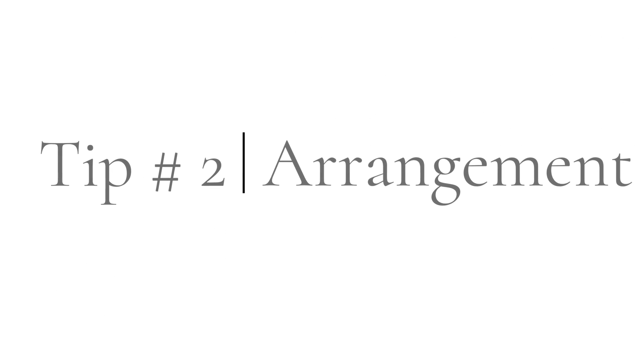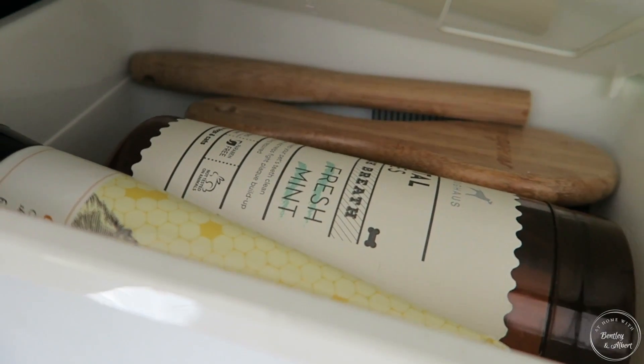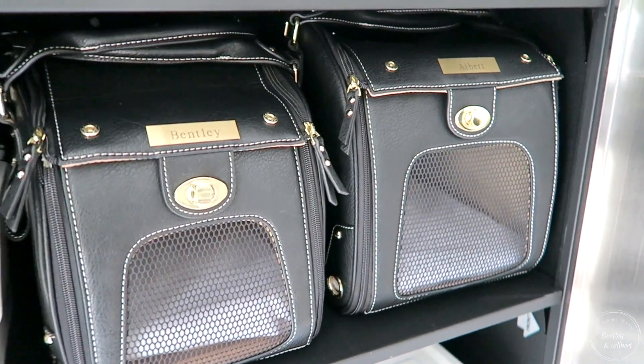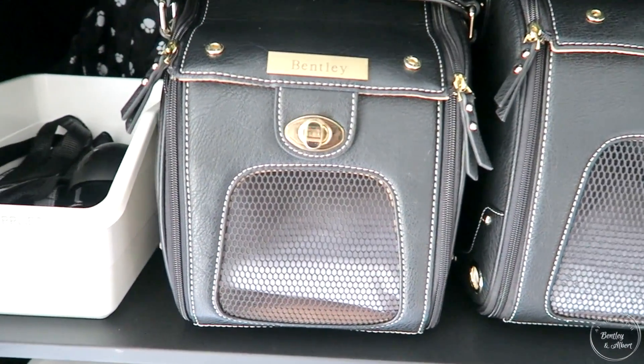The second tip is arrangement. Whatever cabinet, drawer, or wherever you're going to store things, you want to arrange the things you grab all the time where they're easily accessible — those should have the prime real estate in your cabinet or drawer. I'm always grabbing their carrier, so I have those midway so that I can easily open the cabinet and grab their carriers.